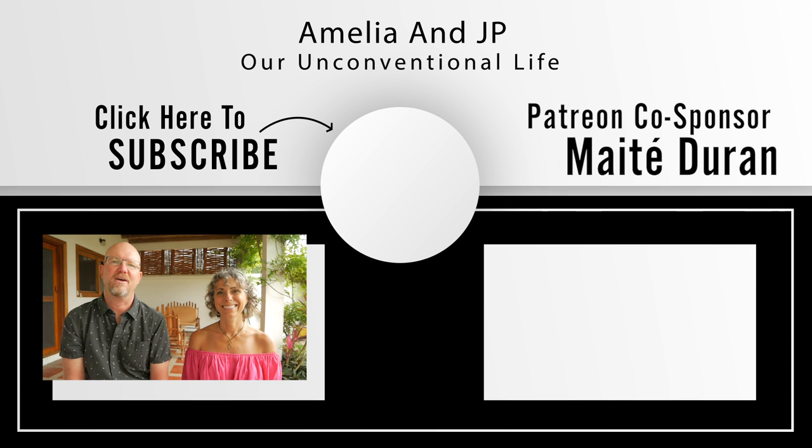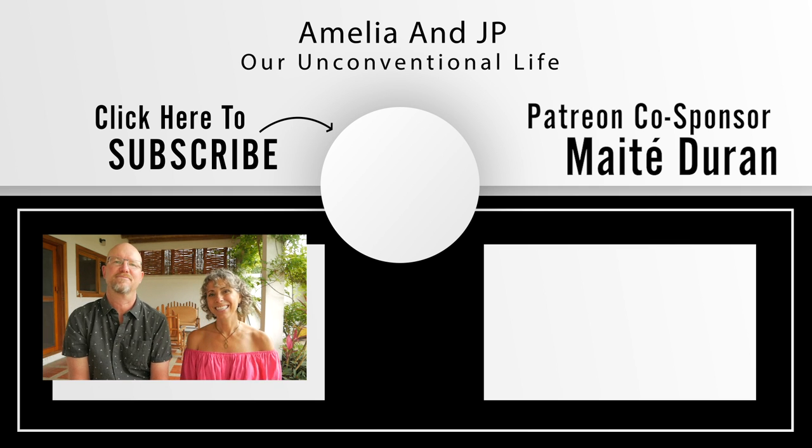That's all we have for this video. This was a lot of work to put together, including the blog post — hope you enjoyed it. If you did, leave us a thumbs up. We hope you have an unconventional day and we'll see you in our next video. Ciao!